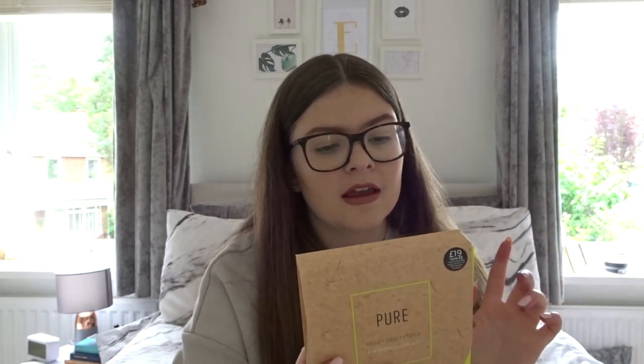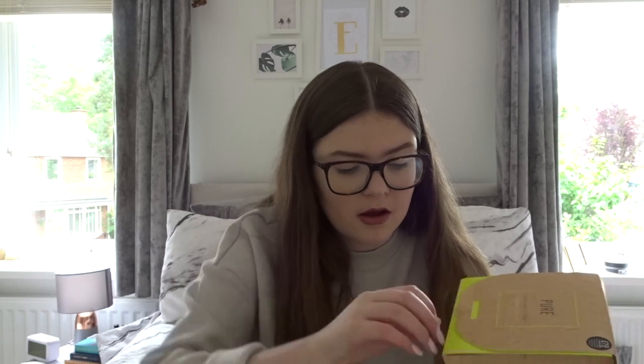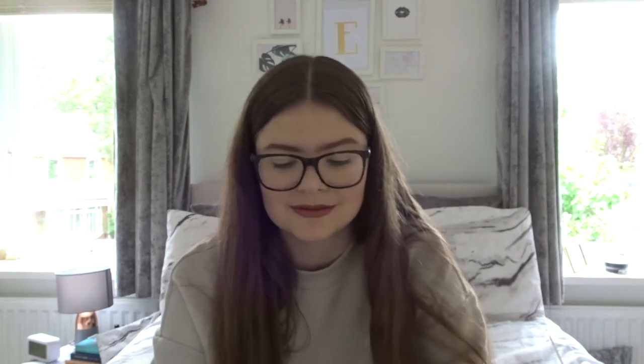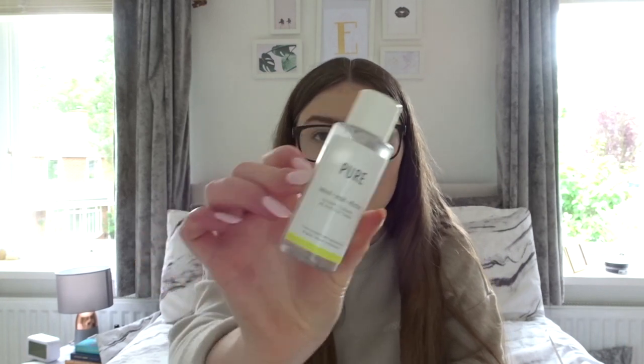I'll let you know in one of my vlogs if I like the day cream. I also picked up a little skincare set which includes a face wash, a glycolic toner, an overnight oil, and an eye cream. I'm so excited to try it all - it just sounds perfect. Here's the face wash, the overnight oil, the toner, and the eye cream. I'm especially excited about the eye cream. That's all the skincare I've picked up recently.